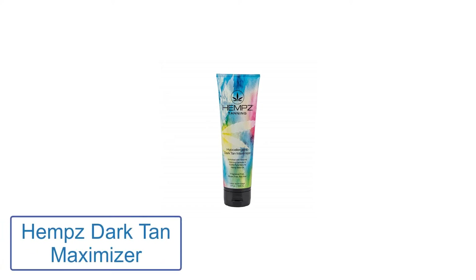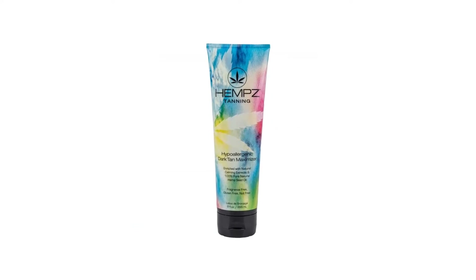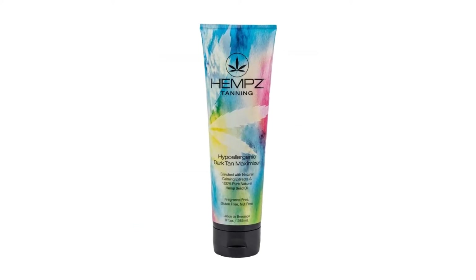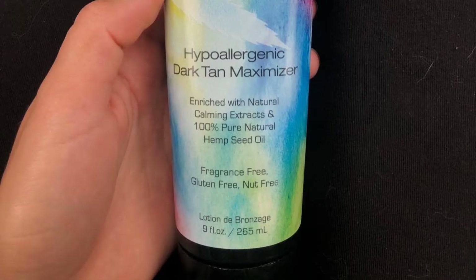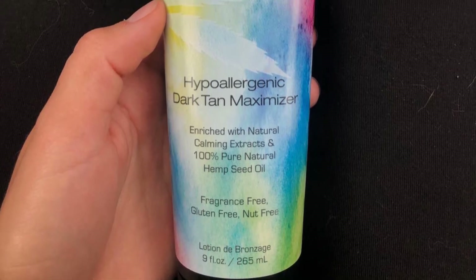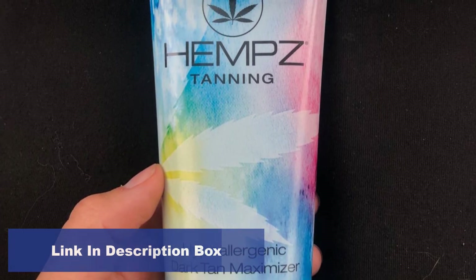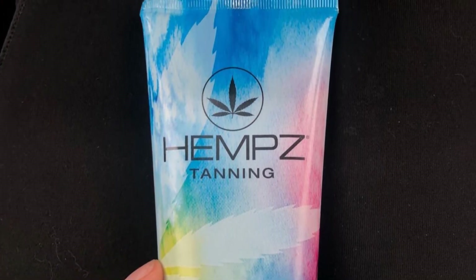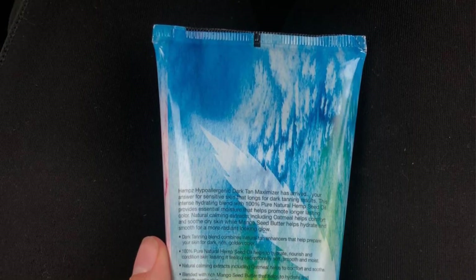Number 2: Hemp's Dark Tan Maximizer. Sensitive skin types who are prone to irritation may need a tan accelerator that's a bit gentler, which is where this product comes in handy. The 100% vegan formula is paraben-free, nut-free, and hypoallergenic, and includes natural calming ingredients like oatmeal extract to calm and soothe the skin. It is also THC-free. Pros: non-greasy and extra-hydrating. Cons: some shoppers reported irritation, and it is slightly pricey.